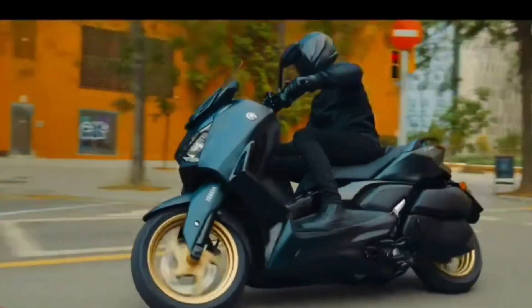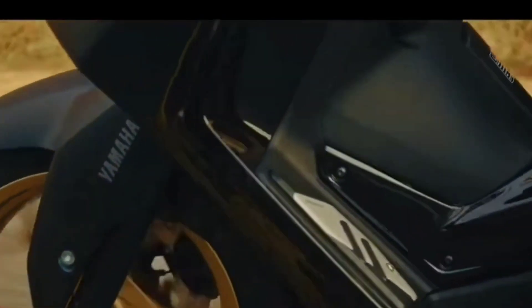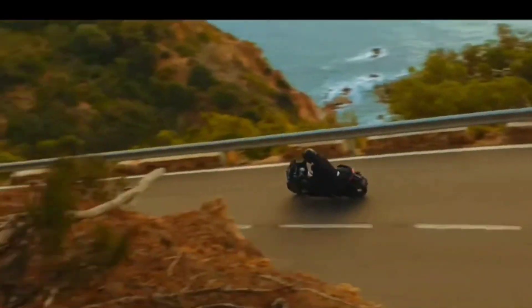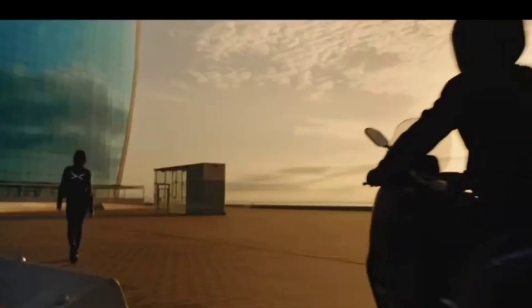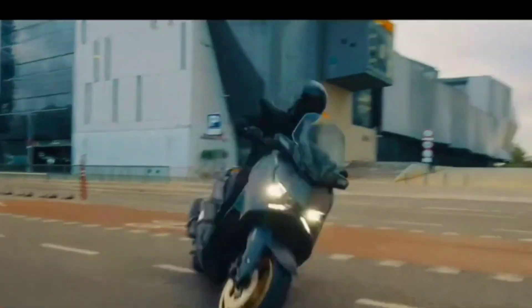Vehicle weight with a full tank is 183 kilograms. More than just a practical commuter, the stylish X-MAX features aggressive angular bodywork for a high-class appearance that elevates the X-MAX beyond expectations.